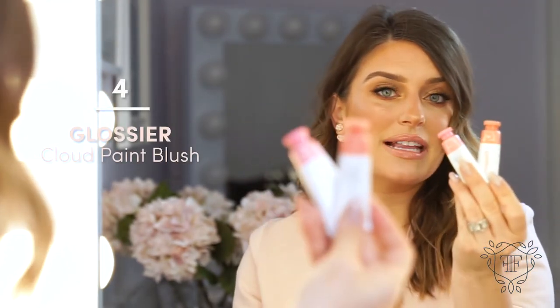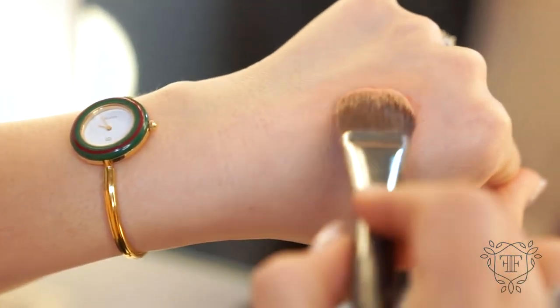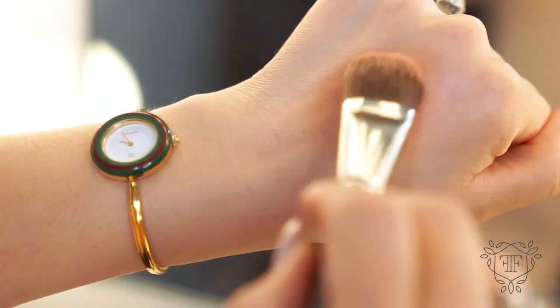In terms of blush, for spring and summer especially, I love cream blushes. Two that I'm loving right now are the Cloud Paints from Glossier. They're really, really subtle for people that don't like a major pop. You just squeeze some out and blend it into the skin, and it gives a really subtle hint of color without looking overt.